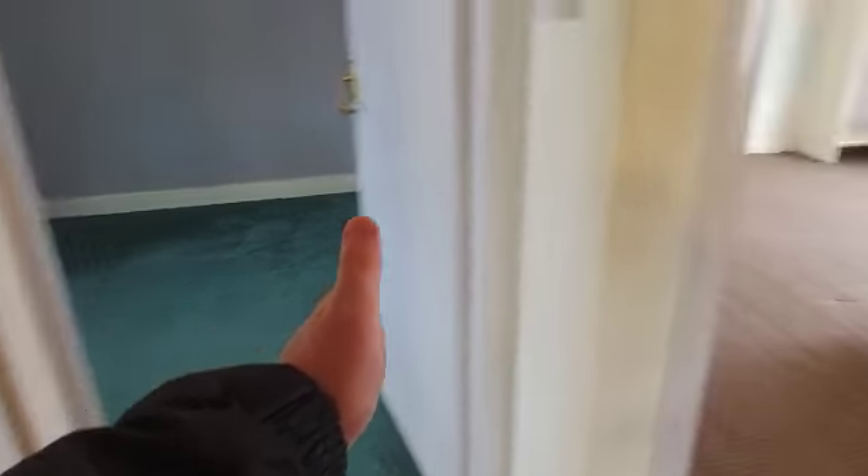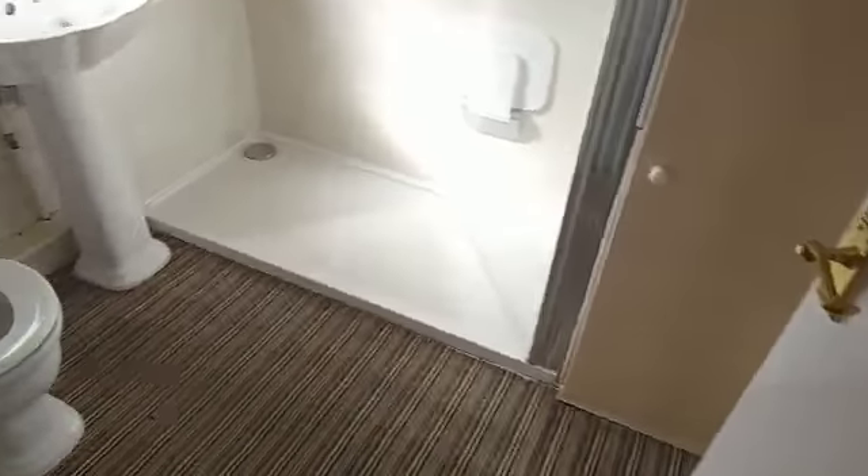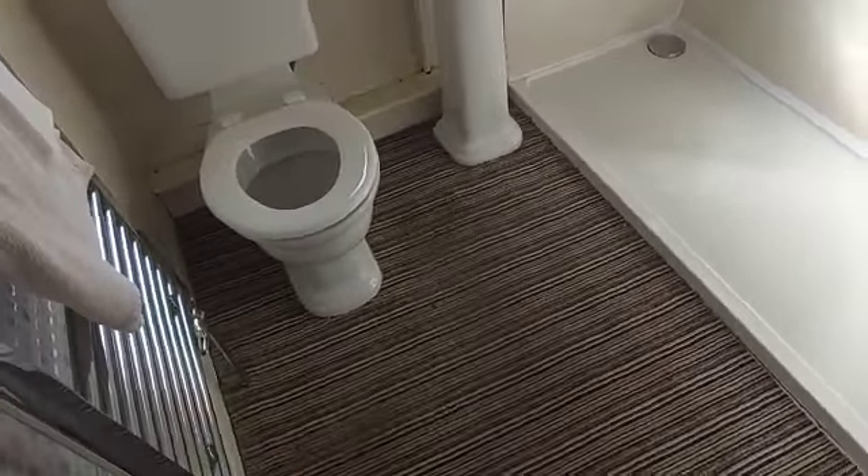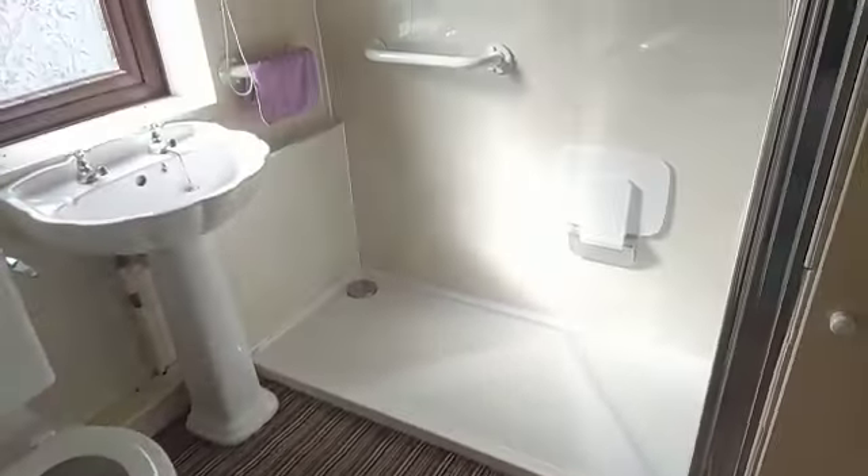Bathroom. Bedroom two. Bedroom one. Bedroom three. This is the bathroom — again, this is going to be completely replaced. I can never understand when people put carpet in a bathroom; it doesn't make any sense.